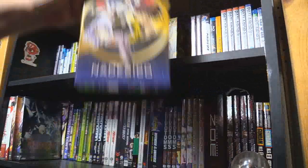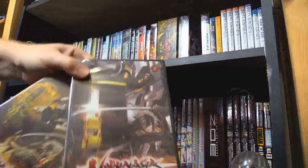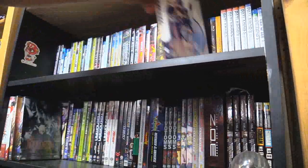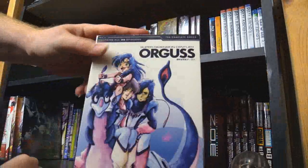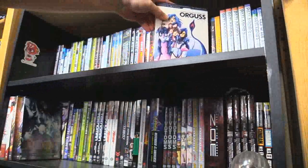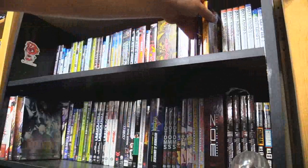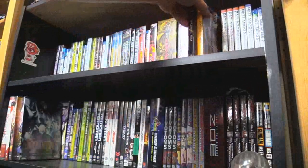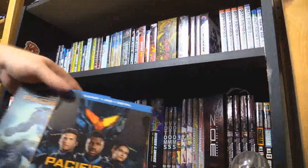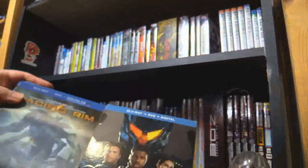Good old Nadesico. Nobunaga the Fool. Super Dimension Century Orguss — I was so glad when I found out this came out. It's one of the few mecha shows that my roommate actually wants to watch but can't because it's not dubbed and he doesn't have time. Sometimes you just don't have time to watch subtitles. Pacific Rim, regular and Uprising.